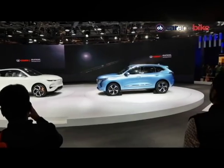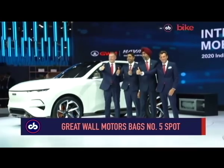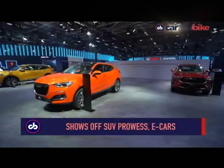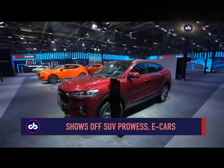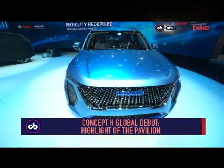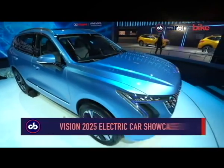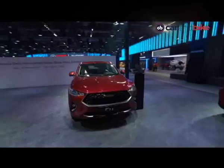At number five is the new entrant Great Wall Motors. The company is yet to kickstart operations in India but its pavilion was all about showing off its wide range of SUVs under the Haval brand and its electric car brand. There were two concepts — the Concept H making its global debut at Delhi — and the rest of the pavilion showcased the product and technology prowess of the company. The big focus on safety was not lost on us.